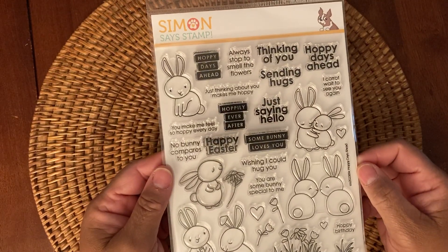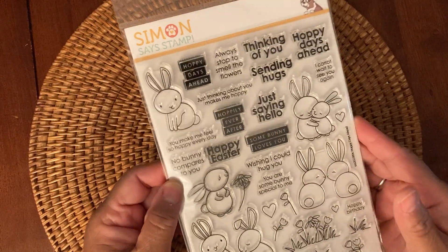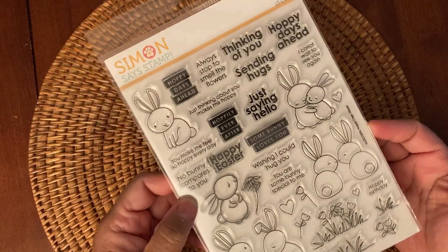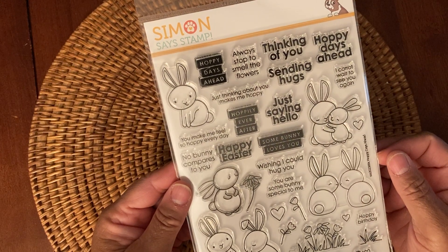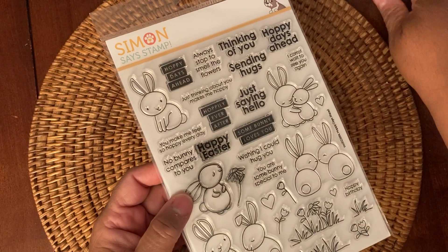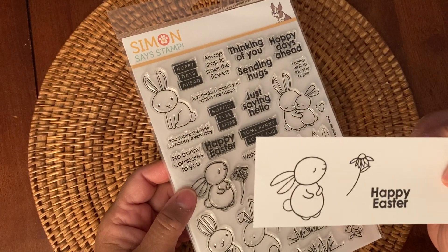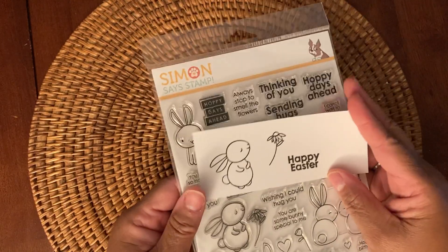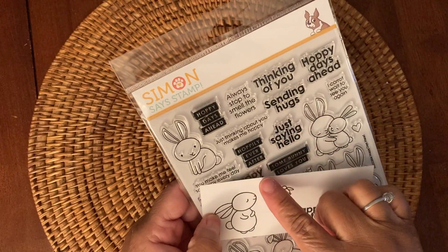First up from Simon Says Stamp, I got this sweet little stamp set called Hoppy Days Ahead. It has over 30 stamps in it and it was on sale, so it's perfect for next year. It says Thinking of You, Hoppy Days Ahead, You Make Me Feel So Hoppy Every Day. And then I used my VersaFine Onyx Stamp Pad to stamp out these three stamps, and I think they turned out really cute. They stamp really well.